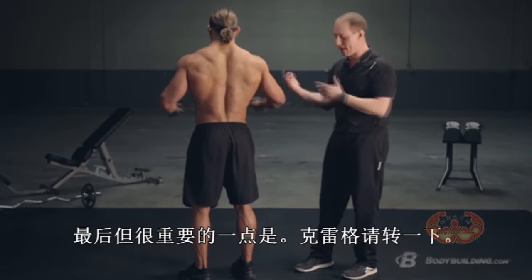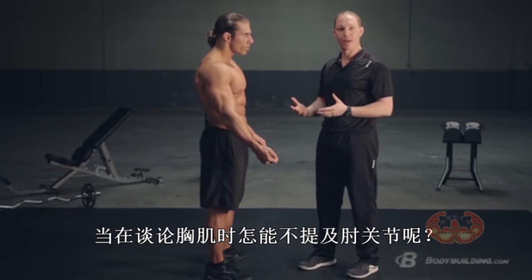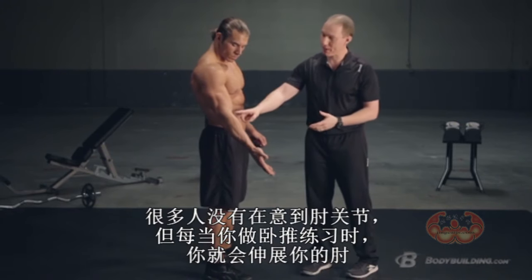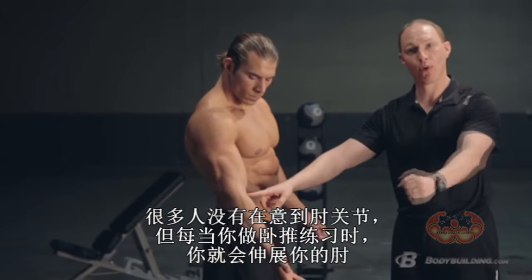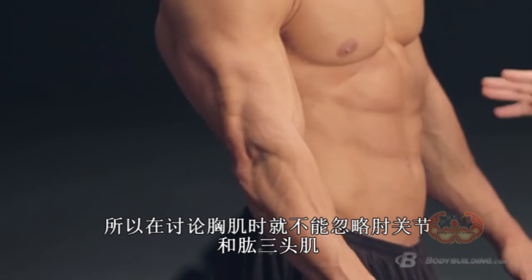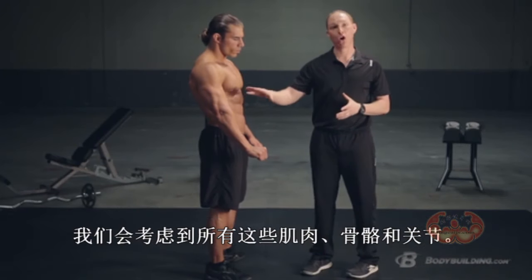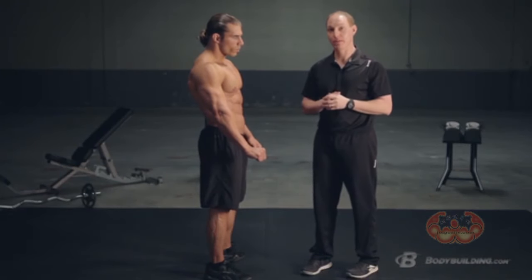Last but not least, you can't talk about chest without talking about the elbow. A lot of people don't think about this, but every time you're doing a pressing exercise, you're going to extend your elbow. So you can't just talk about chest without thinking about shoulders, without thinking about triceps, without thinking about all of the joints involved in those movements.